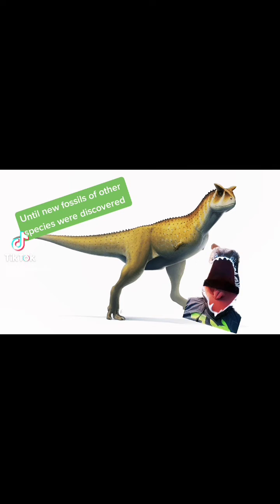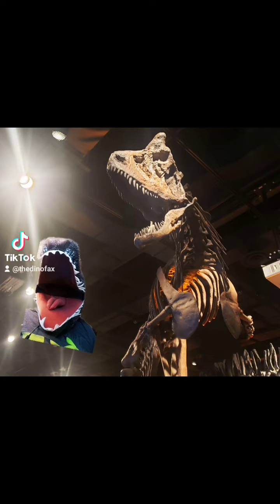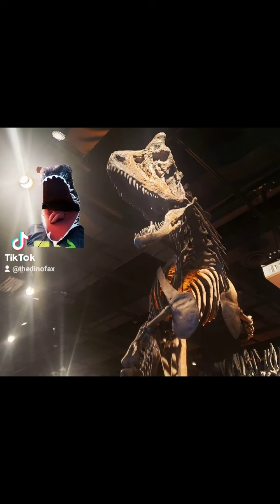His discovery was the only specimen ever found. It was also one of the best preserved specimens of an abelisaurid — which is the family that Carnotaurus belongs to — that we had ever found. Like this one, many specimens you see in museums are actually replicas, unless you happen to go to Argentina, where the original holotype specimen is.